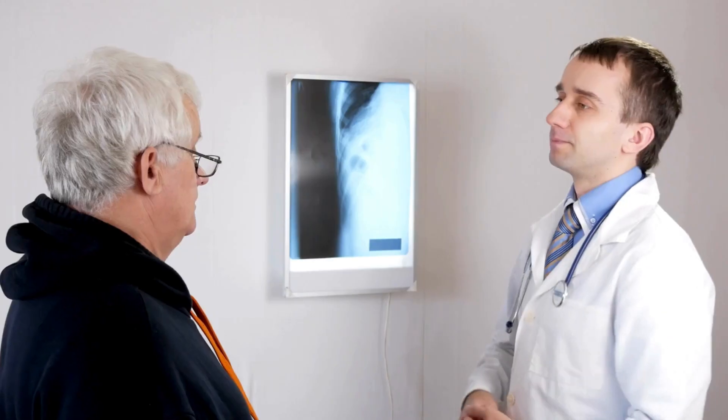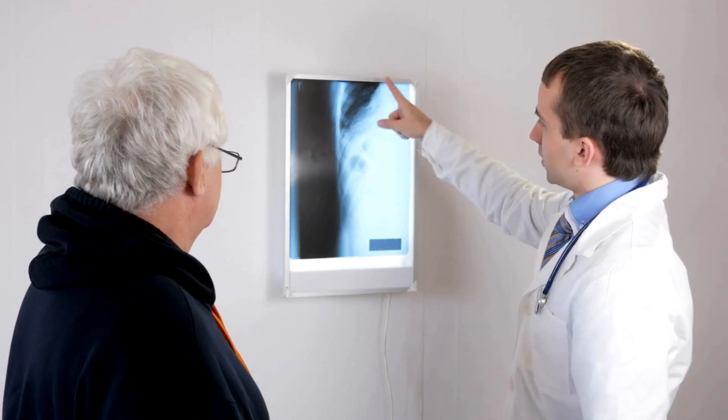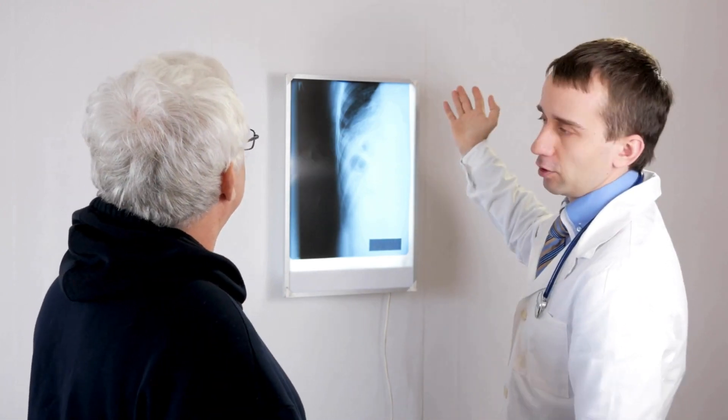Prolia doesn't carry the same cancer risks as Forteo and can be taken indefinitely. I have seen some really good improvements with my patients on this medicine. It's an injection given every six months. You just want to make sure your vitamin D and calcium levels are optimized before the injection, but it can lead to really significant improvements in your bone mineral density.